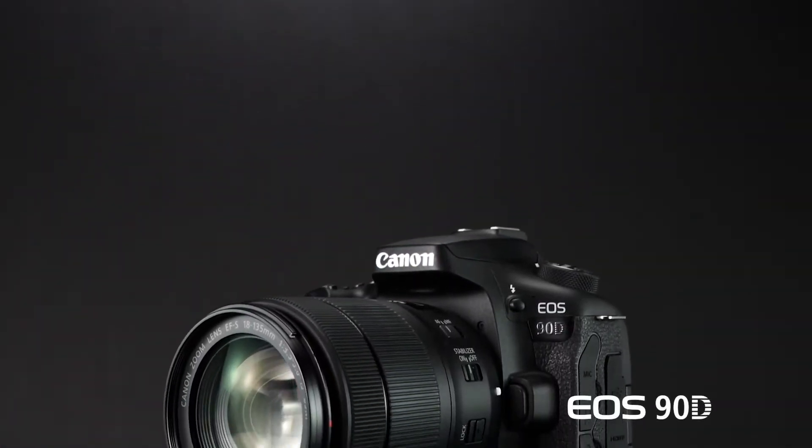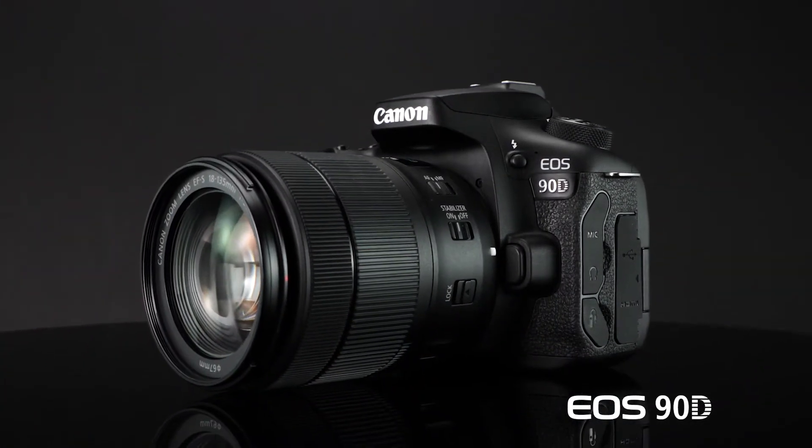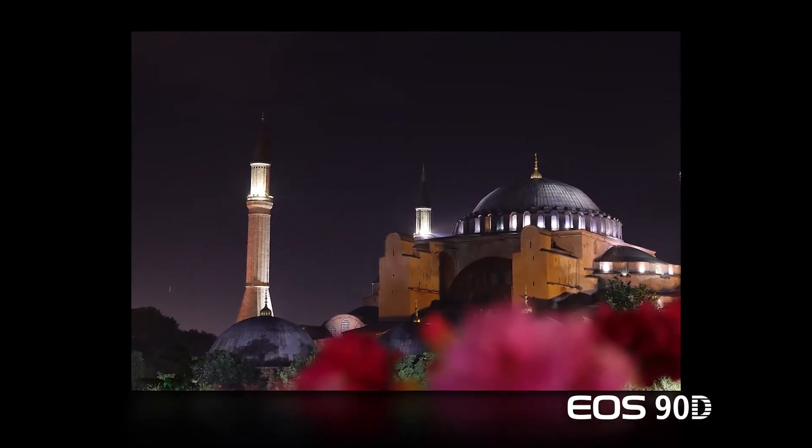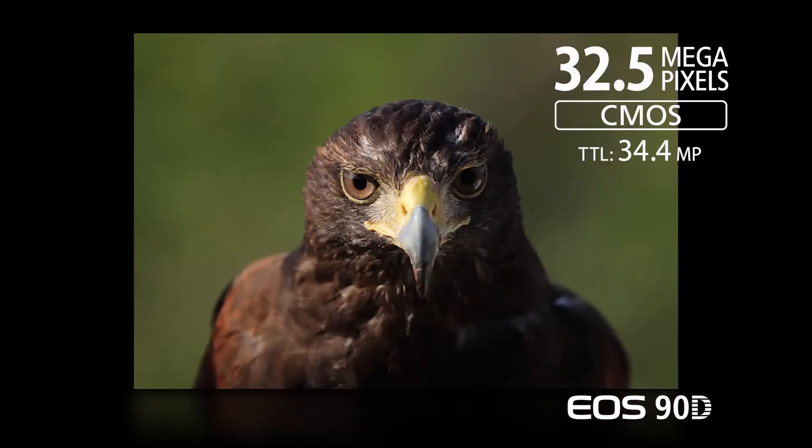For nearly two decades, Canon's mid-range digital SLRs have been a solid landing spot for the photo enthusiast looking to step up to the next level, with video performance that makes them a great multimedia camera as well. I'm Rudy Winston with Canon USA, and today Canon introduces the EOS 90D, the latest in this versatile series. The Canon EOS 90D now reaches 32.5 million pixels.